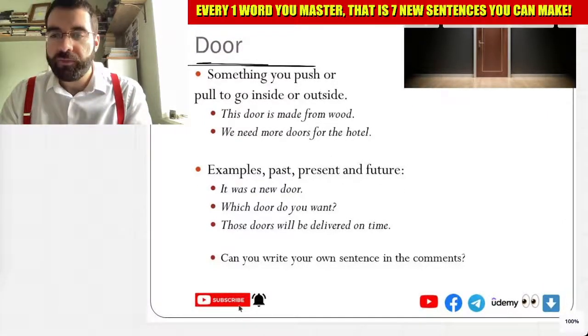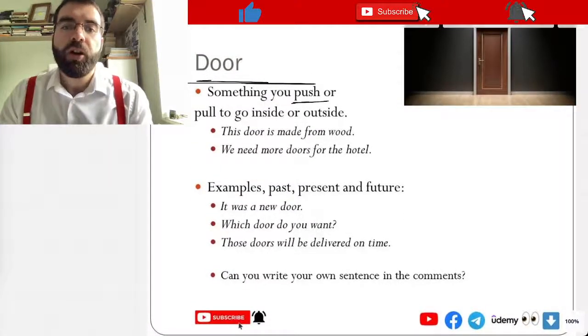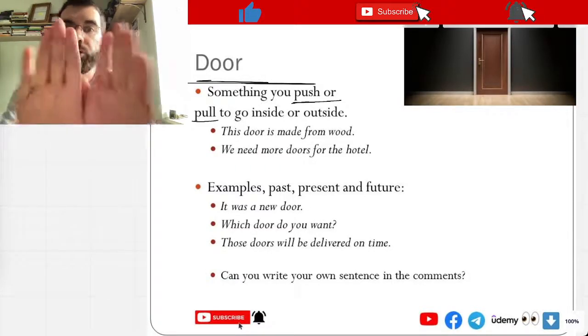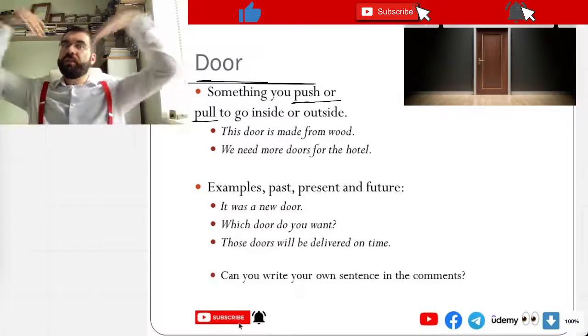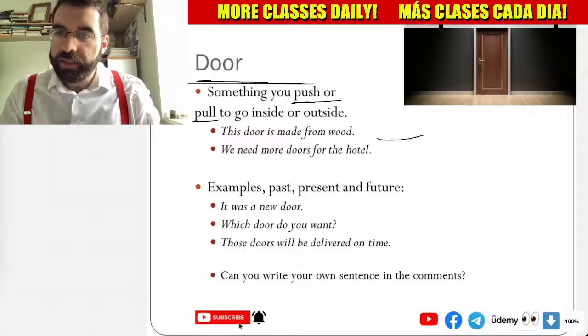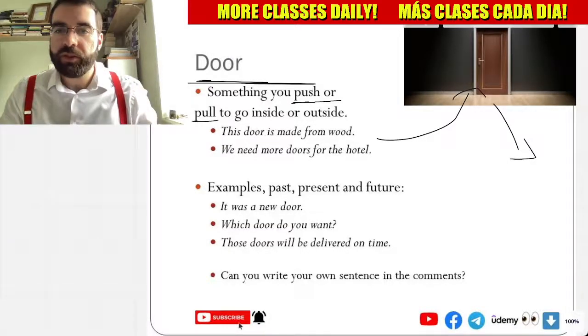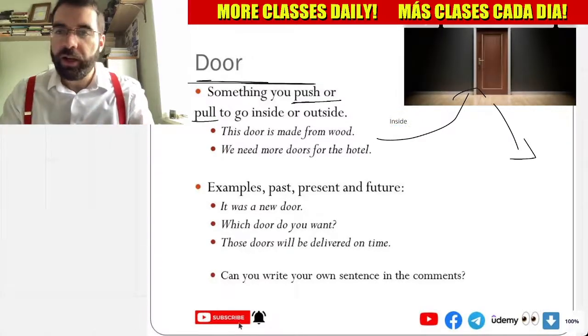So, something you push or pull. Push or pull to go inside or outside. Inside or outside. Very good.